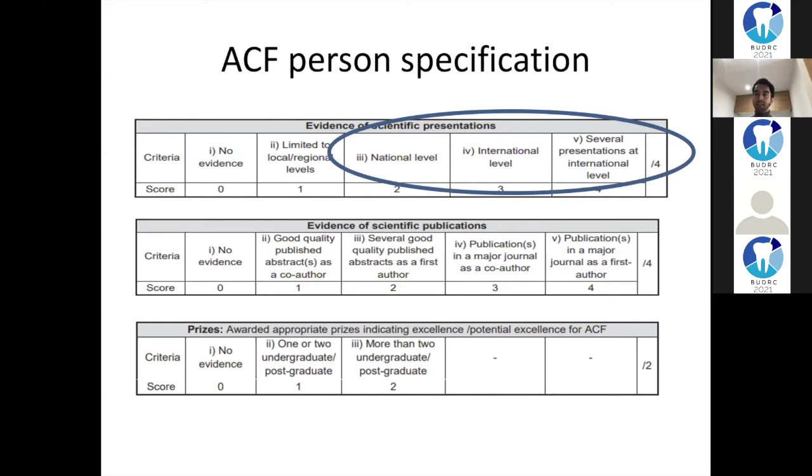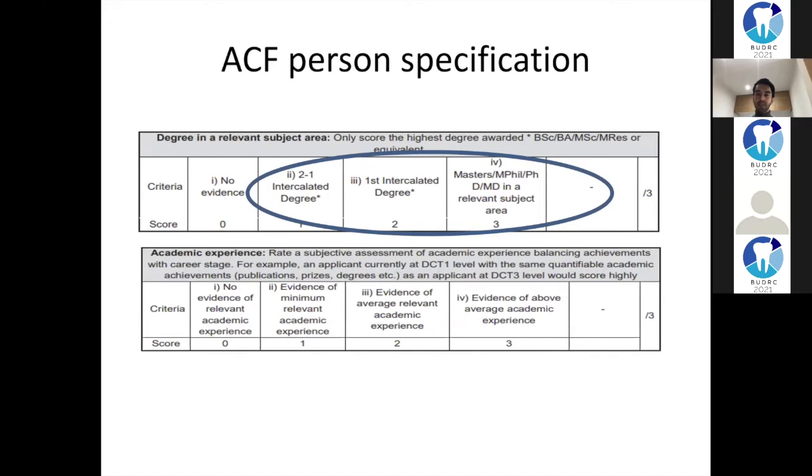Have you presented? If so, is it international or national? Have you done several presentations at international level? With COVID, lots of things are going online right now, so you can try to get international presentation experience without having to fly abroad. Right now is a good chance to build that experience.